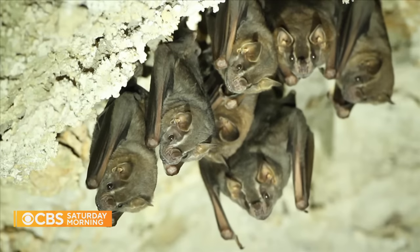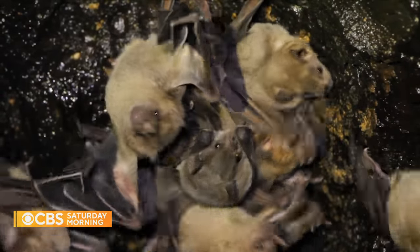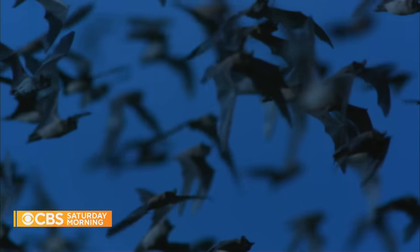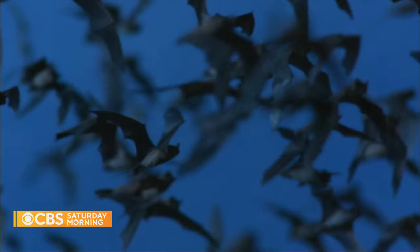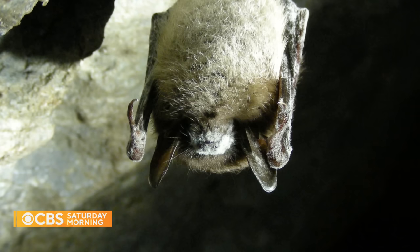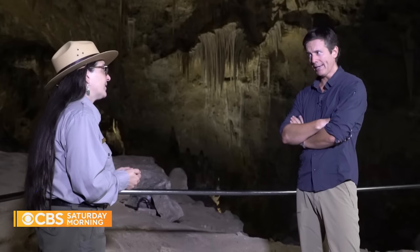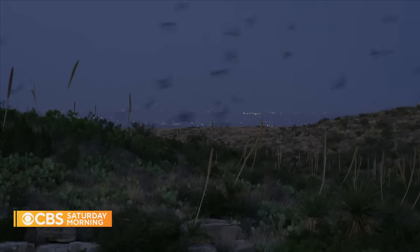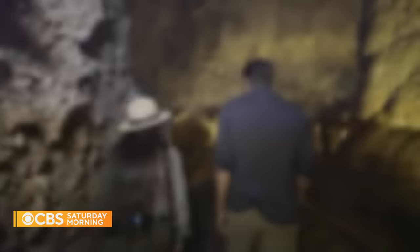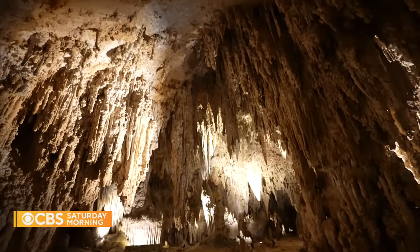Bats may seem scary, but they are essential elements in our world. They're pollinators, and they eat the pests that can destroy crops. For the last decade and a half, however, bats have faced an existential threat, especially on the East Coast — White Nose Syndrome, a deadly fungal disease with no known cure. White Nose Syndrome is relatively new, and I've heard people say it is the greatest mammal disaster of our lifetimes. The good news is that White Nose Syndrome has not yet been detected at Carlsbad.